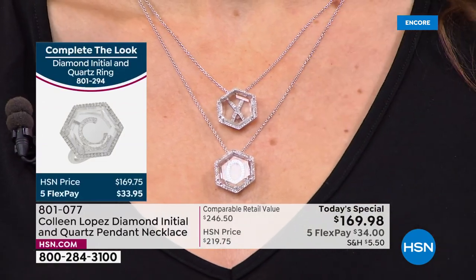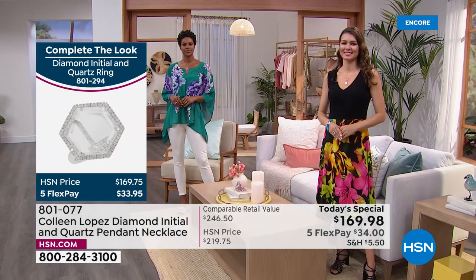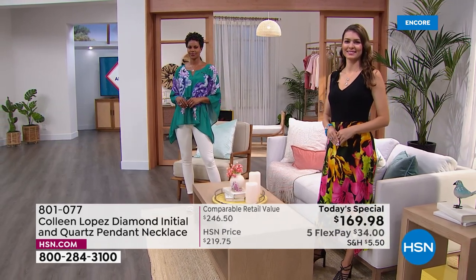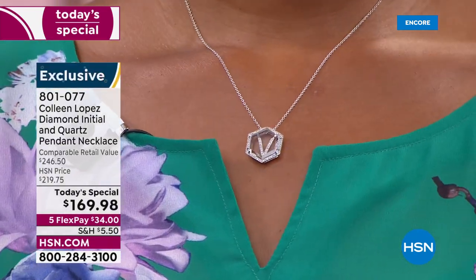We have our gorgeous models here — one has the X and O. The O is stunning. The X is so limited, girls — if you want the X you might want to dive in now and spend your $34. We have one dozen of the X. This is a very limited today's special.